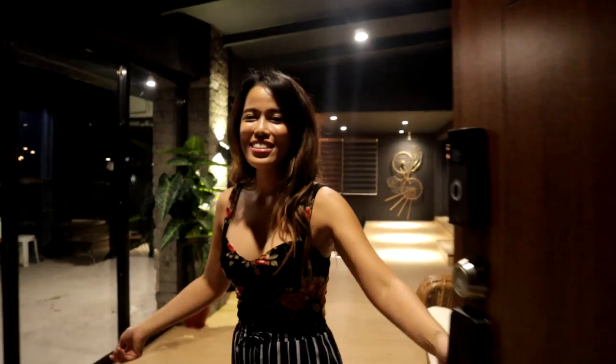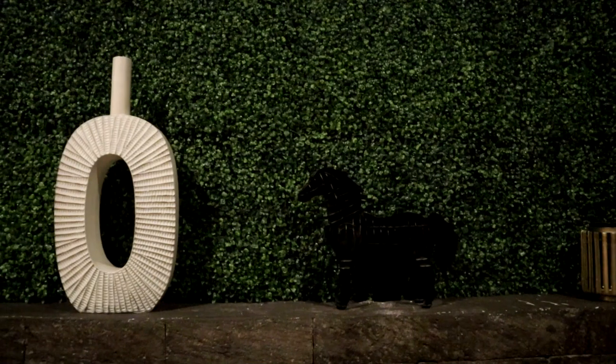Hey guys, come in, come in, come in! Welcome to Inigo's home. He asked me to design this home, and today I'm going to be showing you some DIYs I made for this home and the before and after. It's not completely done yet, but I want to show you tips and tricks on how to make your home really nice on a budget. First is this green wall at the foyer.